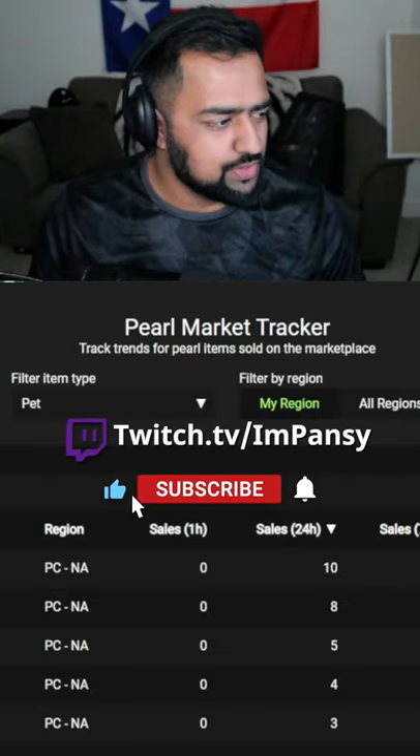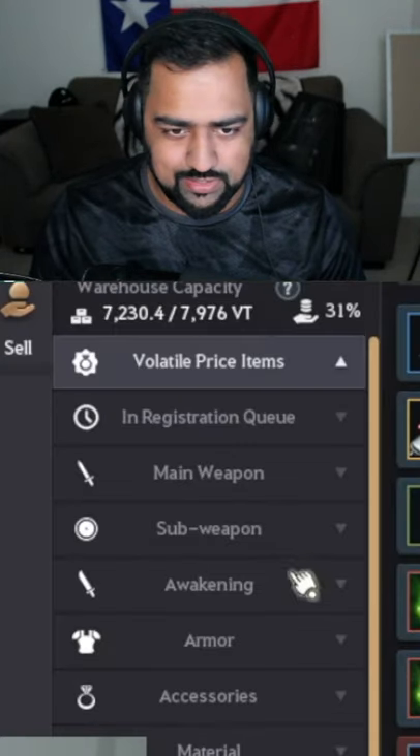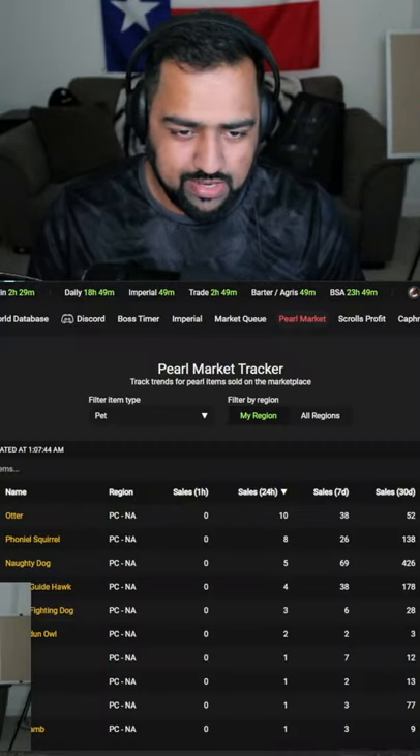I wanted to go over how you buy Pearl items in BDO. In the marketplace there's a section for Pearl items, but you rarely ever see anything sitting around, so the only way to get them is through pre-order.